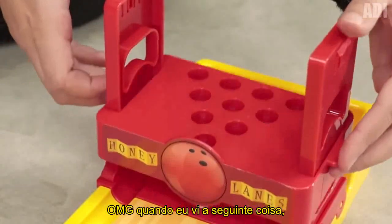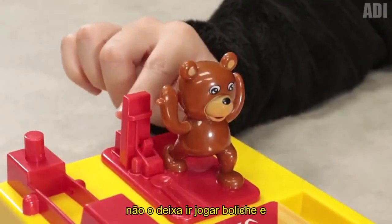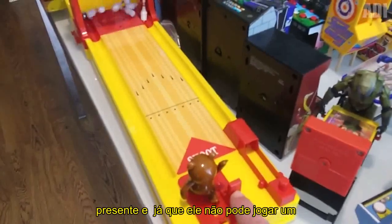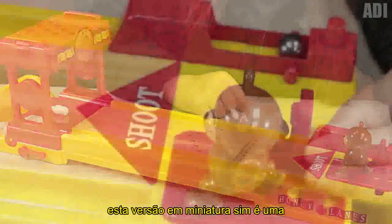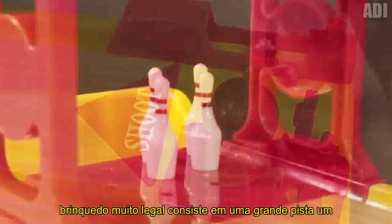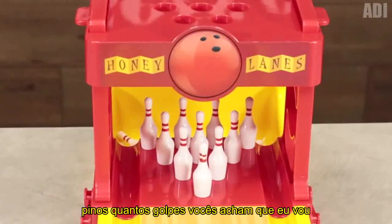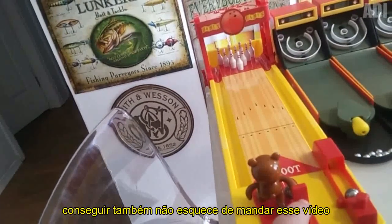When I saw the following thing, I remembered one of my friends. His wife doesn't let him go to play bowling, and we often make fun of him — in a friendly way, of course. So I decided to give him a present, and since he can't play a normal game, then at least he can do it with this miniature version. Yes, it's a miniature bowling alley — a very cool toy. It consists of a large lane, a stand with a bear where the balls are placed, the metal balls themselves, and 10 pins. How many strikes do you think I'll get? Don't forget to send this video to a friend.